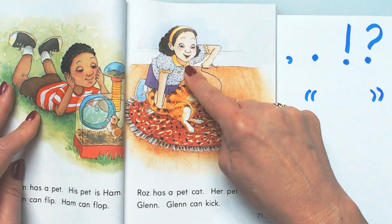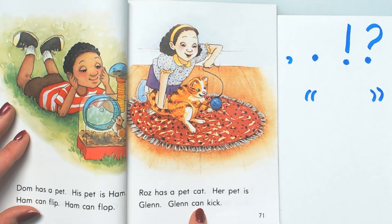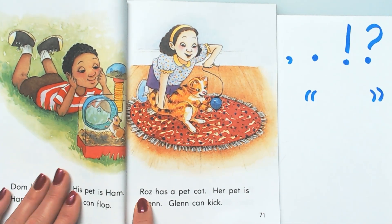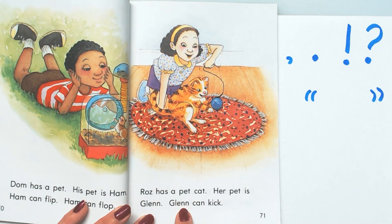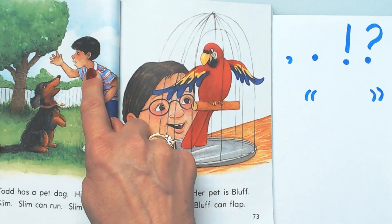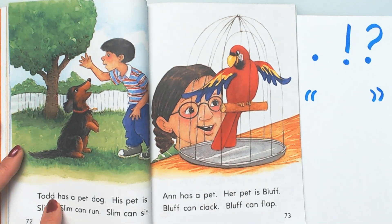I wonder what this character's name is. Oh — Rose! Rose has a pet cat. Her pet is Glen. Glen can kick. It looks like he's kicking at that little yo-yo or little ball on a string that she has. This word — I've heard it pronounced 'Ross' and 'Rose,' so whichever way you say it is okay. But this word Glen with two N's — remember it only says one sound. Glen. We don't say 'Glenn,' it's a double final consonant.